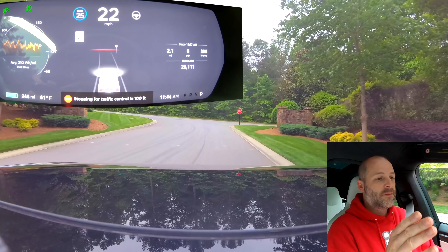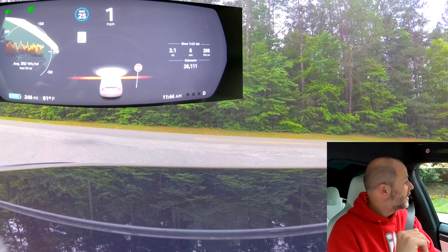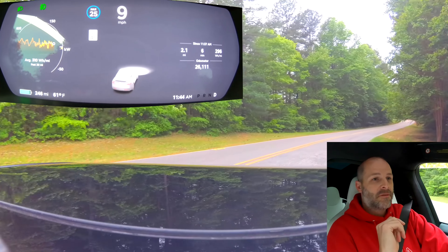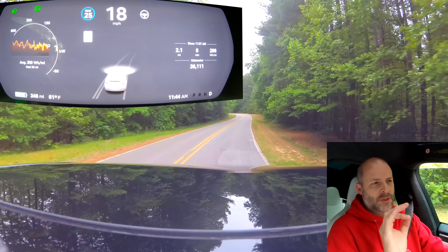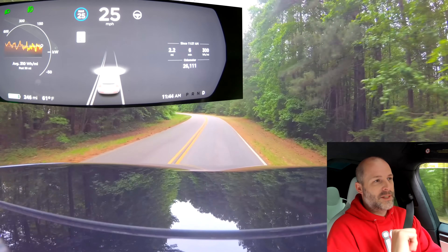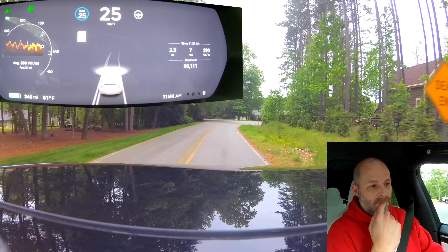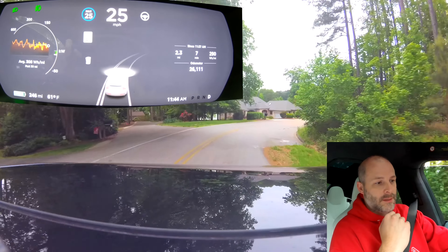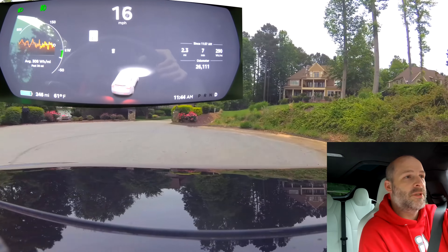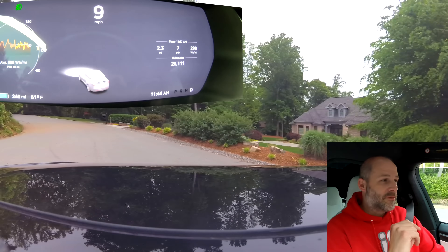Coming up to another stop sign — see if it does really good because this is a main road. That's actually pretty good. All we have to do is tap the accelerator — I just tapped it and now my foot's completely off and it's taking off for me, a little stuttery but taking off. 25 miles an hour through here, again to the dead end — wonder what happens. Wonder if it knows it's a dead end. Oh yeah, we're just going to go in people's driveways. That's something they'll fix as well.